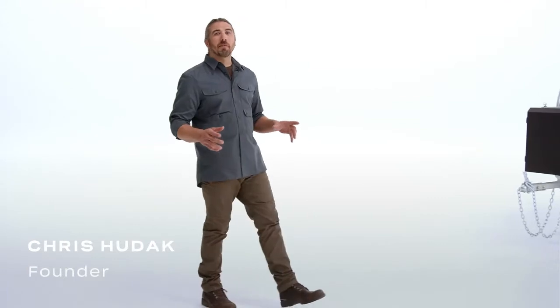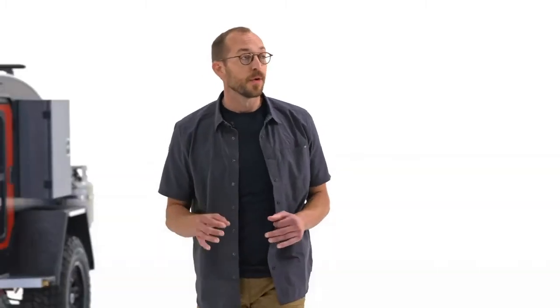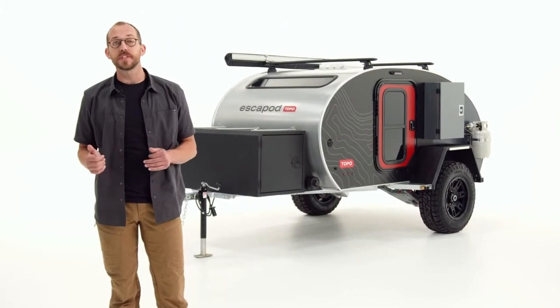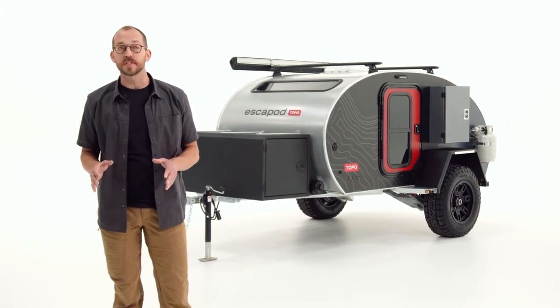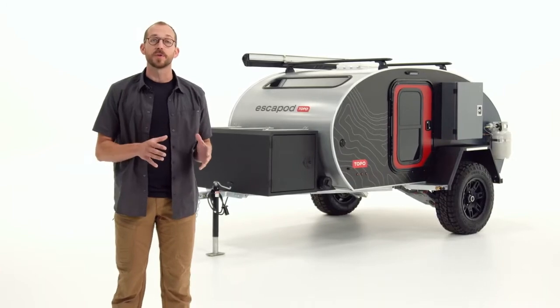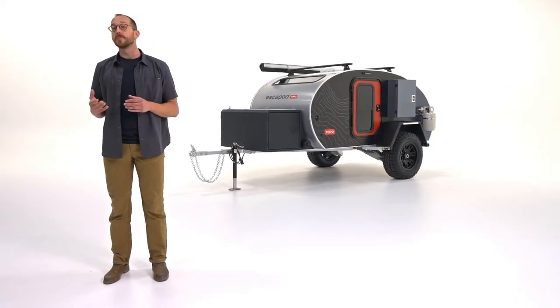From day one, Escapade has been focused on building the best damn camper known to man. Refining the original Toppo series trailer has been our singular focus. Five years of continual improvements have led to a superior design and a passionate community of enthusiasts. With more interest in Escapade than ever, we saw an opportunity to head back to the drawing board, applying our learnings to a new model that can be rethought from the ground up.